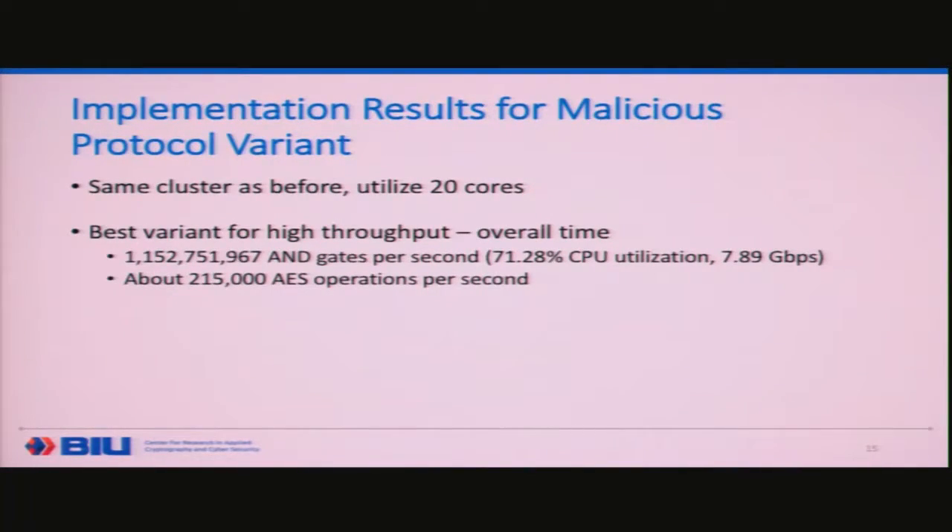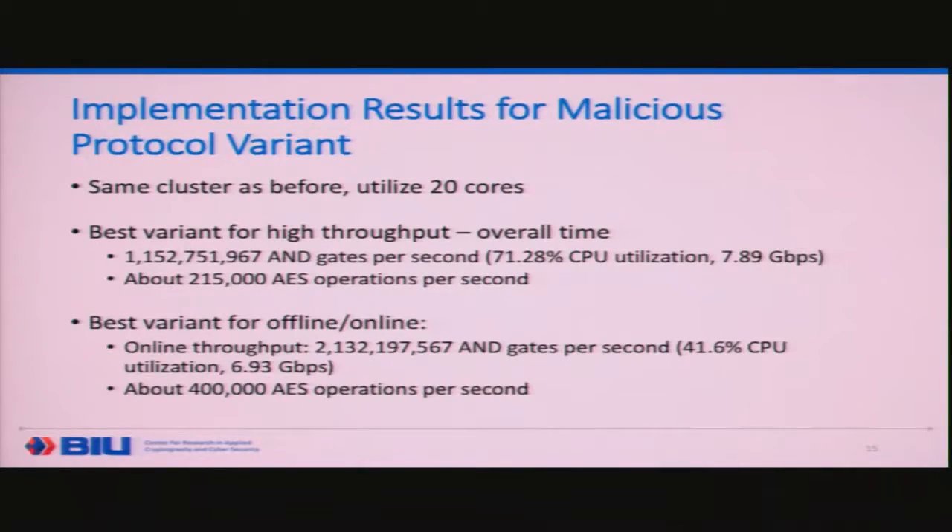Think of computing on medical data or other data — over 1 billion AND gates per second. That's the 15-minutes figure: a trillion AND gates would take about 15 minutes, while semi-honest would do a trillion AND gates in about two minutes. For the offline-online variant, we can actually get over 2.1 billion AND gates per second counting just the online time, which is about 400,000 AES operations per second. This is orders of magnitude better than anything done until now.